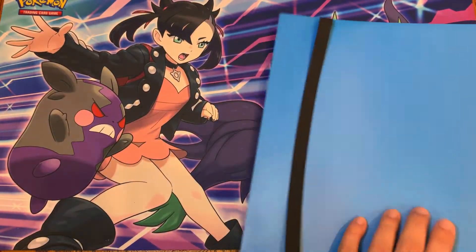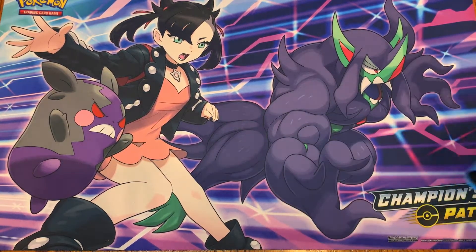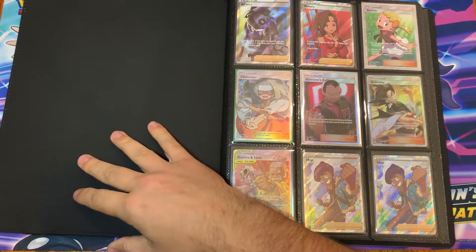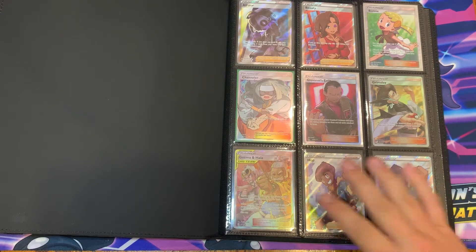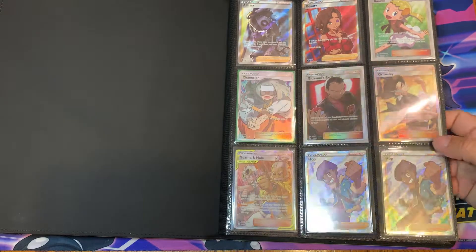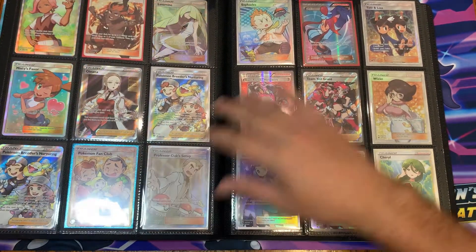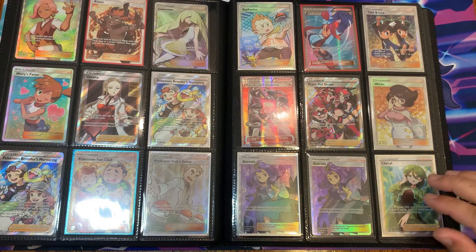We got some amazing rares in here. Somehow I only have the one Rayquaza, but there are loads of amazing rares in the Vivid Voltage binder. That finishes off that binder. Let's go ahead and move this to the side and we'll get to the full art trainers and stuff — show you some of those, the gold cards and whatnot. Now I've heard some of these are worth quite a bit of money. I haven't really looked them up, but I try not to sell any of them unless I really have to, which is very, very rare.